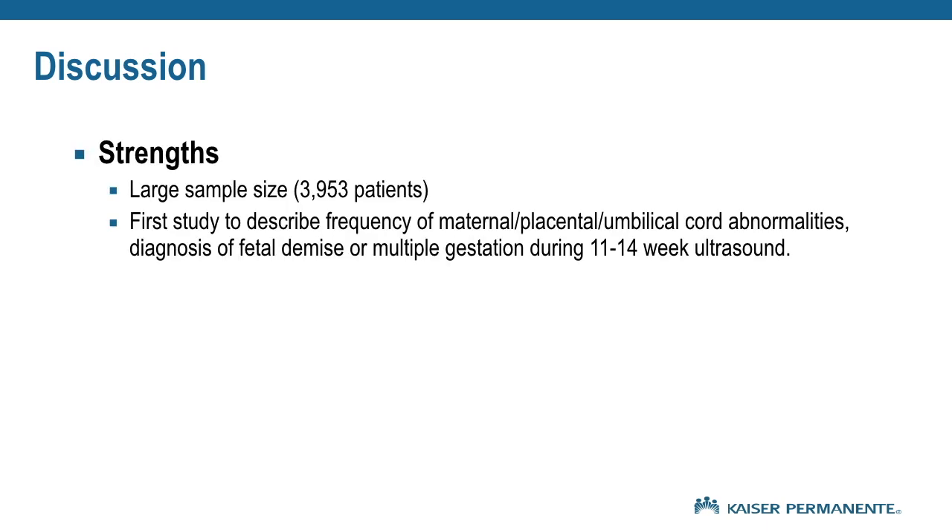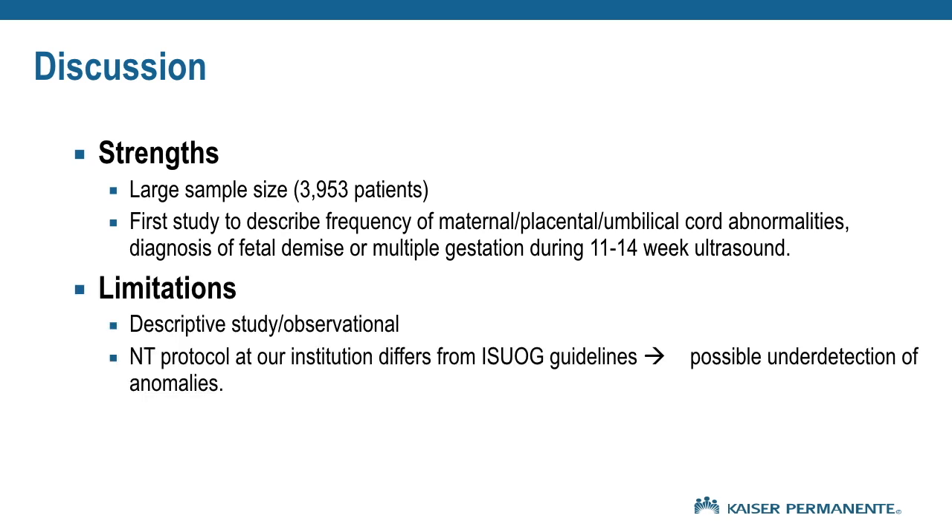Some of the strengths of our study include its large sample size of close to 4,000 patients. Ours is the first study to include the frequency of other beneficial findings such as abnormalities in maternal structures, placenta, and umbilical cord, in addition to diagnosis of fetal demise and multiple gestation. A major limitation is that it is a descriptive observational study, and the NT protocol at our institution differs from ISUOG guidelines, which could lead to possible under-detection of anomalies.